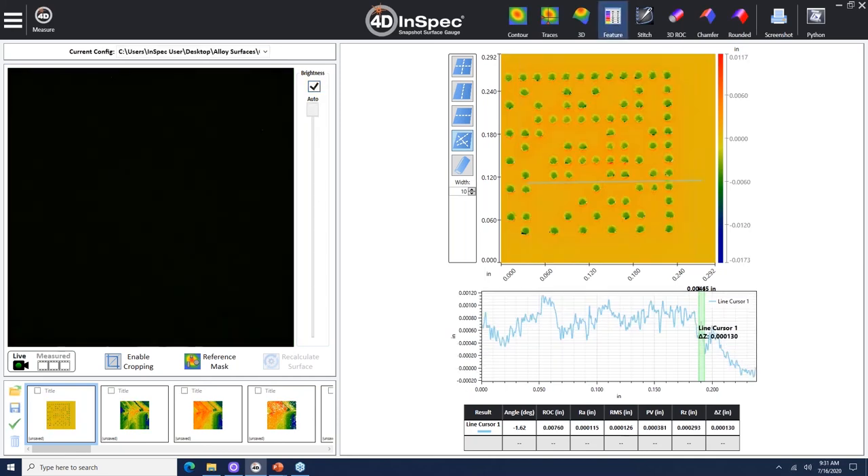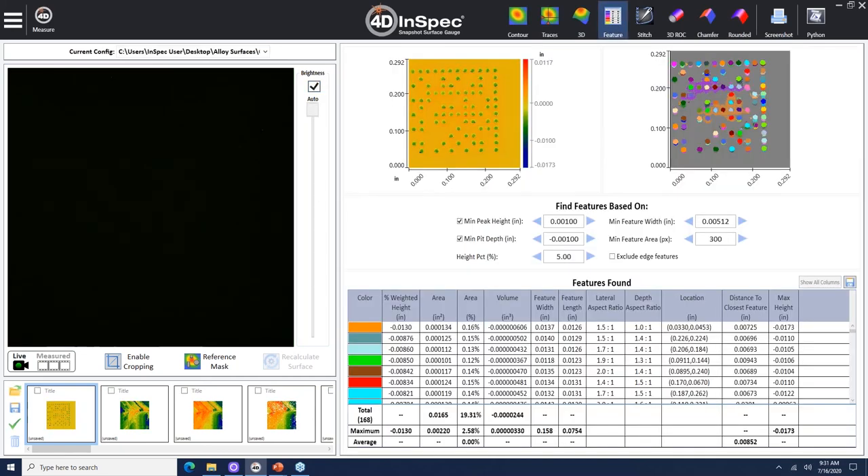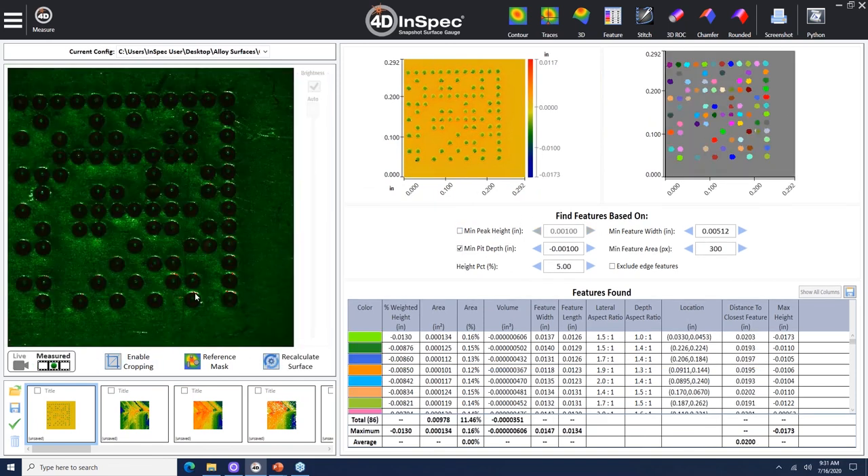It saves parts both internally — making sure they don't rework unnecessarily — and after shipment, making sure things aren't returned. As Kramer showed earlier, we can measure multiple defects within the field of view, and if you have a scratch, we'll automatically find the deepest part. That saves a lot of time. You're not doing multiple stylus measurements or inspecting every single pit one at a time — you can get tens or hundreds of features simultaneously. Looking at these defects, if these were corrosion pits, doing each individually would take a lot of time. Here, everything in the field of view is being analyzed simultaneously.